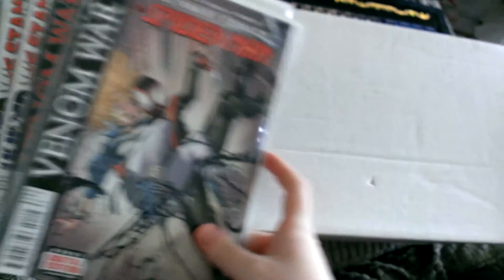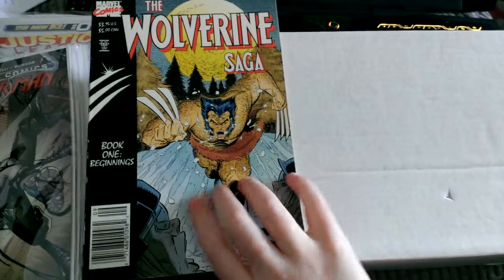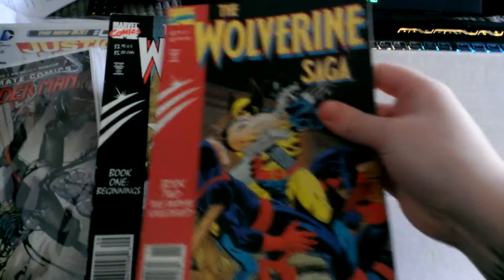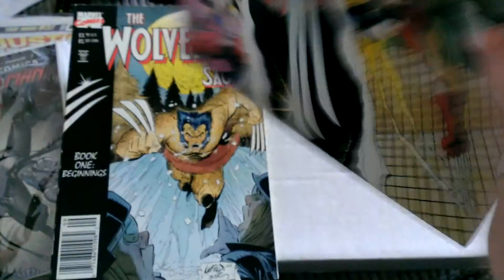The next series of comics that I got through the post — these are ones that I just got from eBay, and I got them really cheap. Not sure how good they are. So these are Wolverine's Saga. This is Book 1, Beginnings, and there's a picture on the back as well — it's a wrap-around cover. I've also got Book 2, again they are all wrap-around.